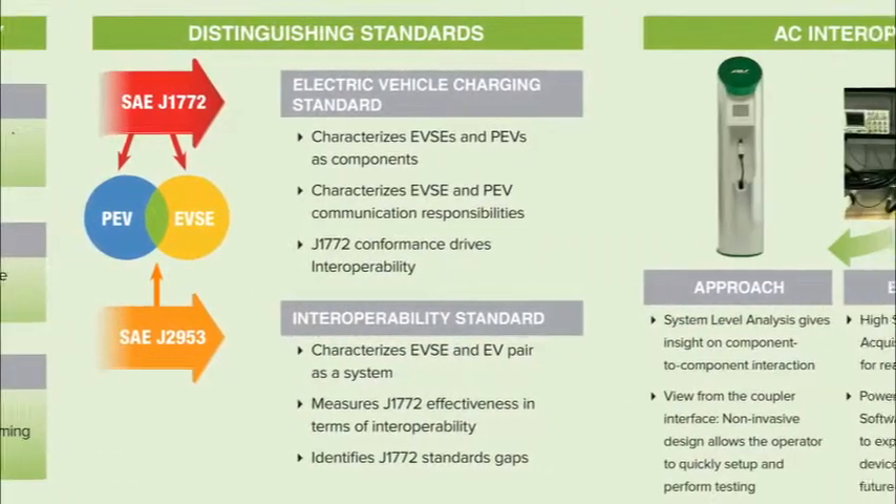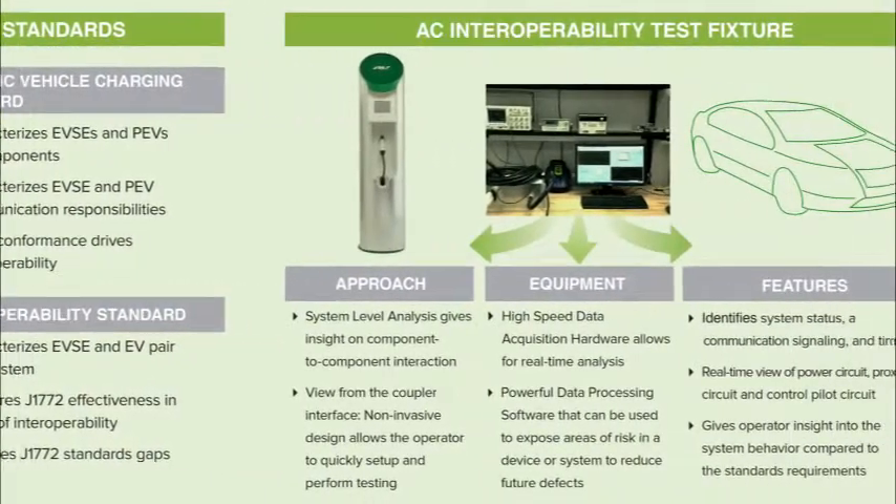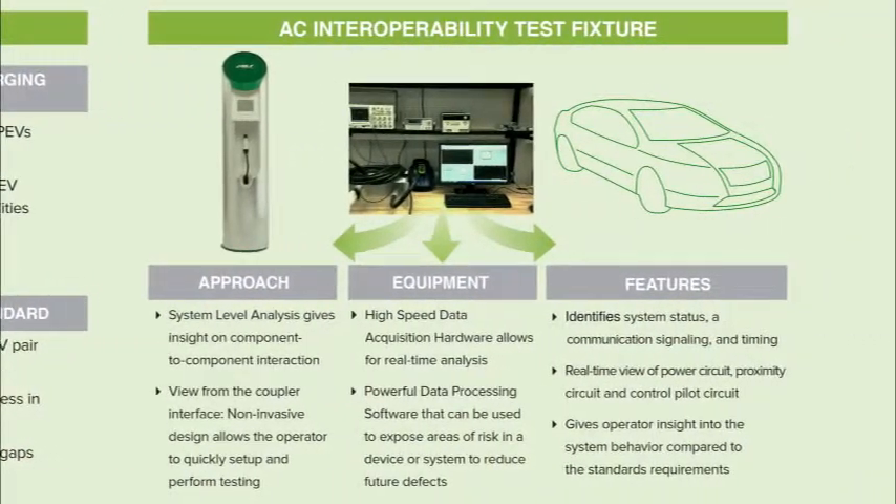Let me tell you a little bit more about the test fixture we've developed here at Argonne. The test fixture gives us a system level analysis and insight into component-to-component interaction. Instead of testing the EVSE as one component and the PEV as another component, our test fixture allows the two components to interact while it monitors the interaction between the two.